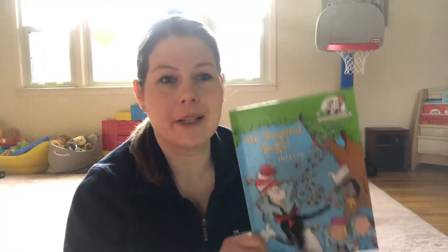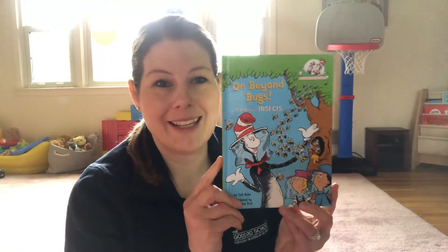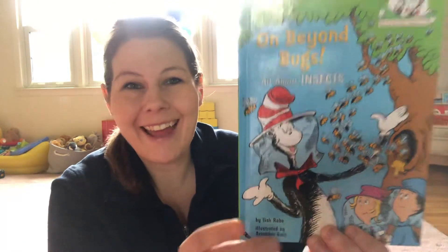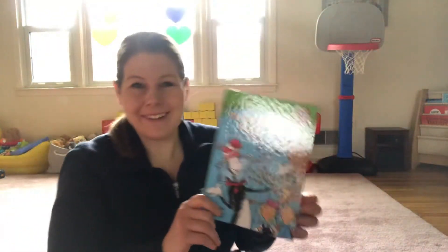Hi friends, it's Miss Tori and I'm here to read with you a fun book called On Beyond Bugs: All About Insects. Who's this on our cover? Cat in the Hat! Alright, let's begin.